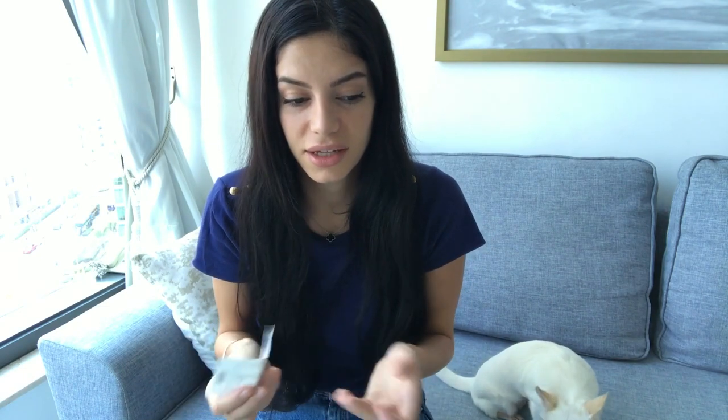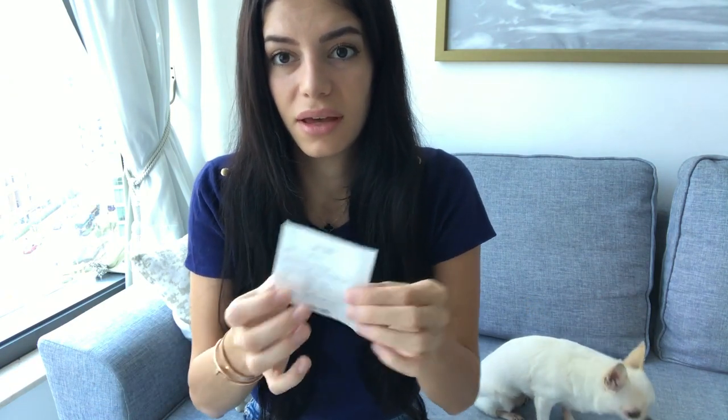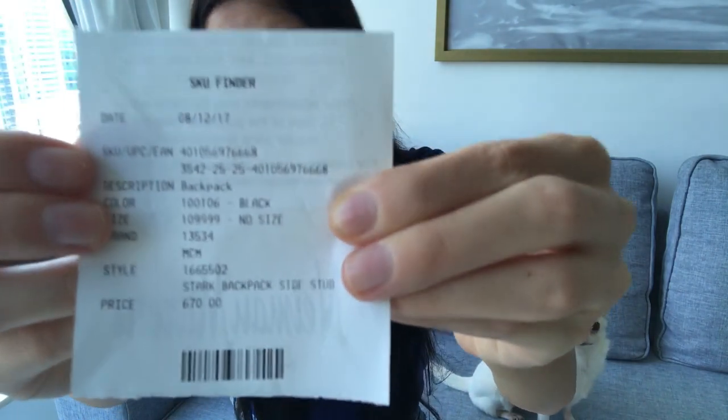The receipt was in one of the pockets. I didn't get any care card — nothing. It didn't come with anything. I don't know if they lost it or threw it away. That was weird. But I got the Neiman Marcus receipt — this bag costs $670, plus shipping and taxes.